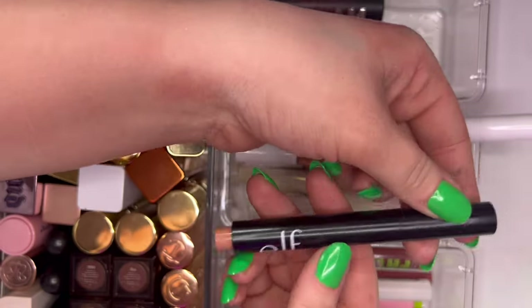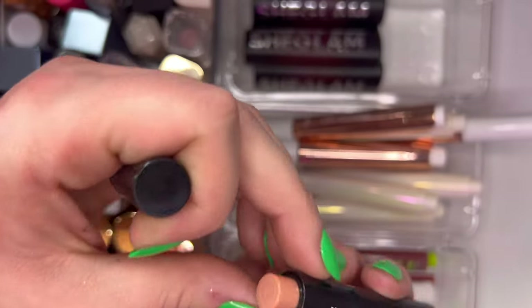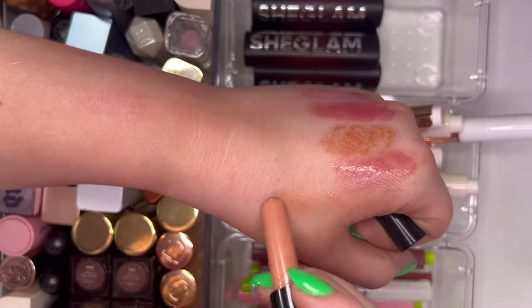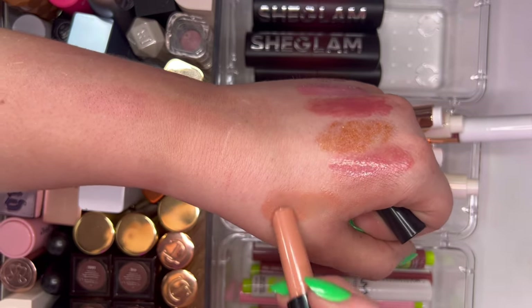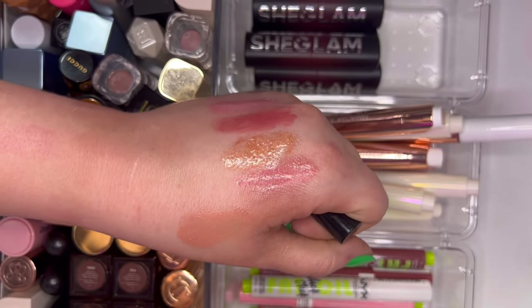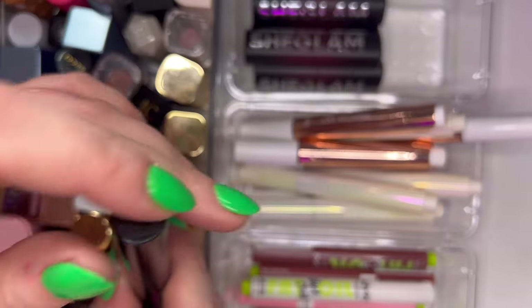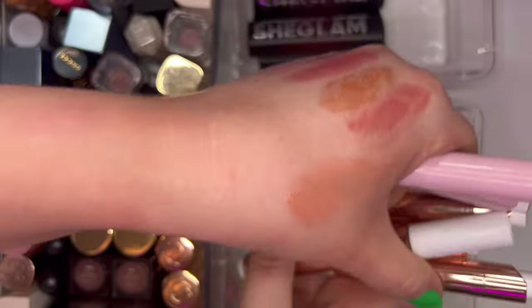Then from e.l.f. I only have this one — I can't even read the shade, but on the lips it's so beautiful and juicy. I can really see the pigment on the lips. Very shiny, love it.